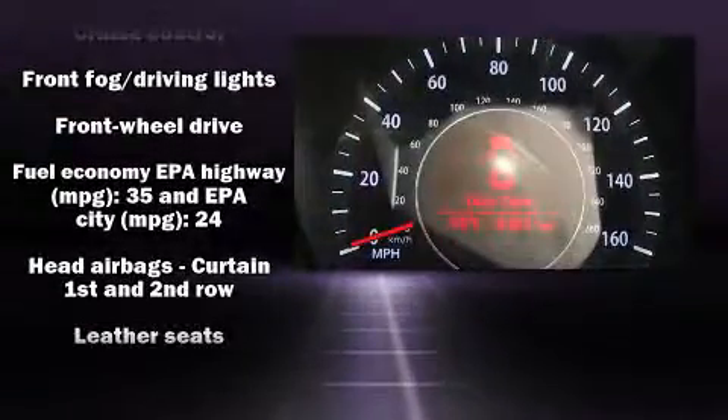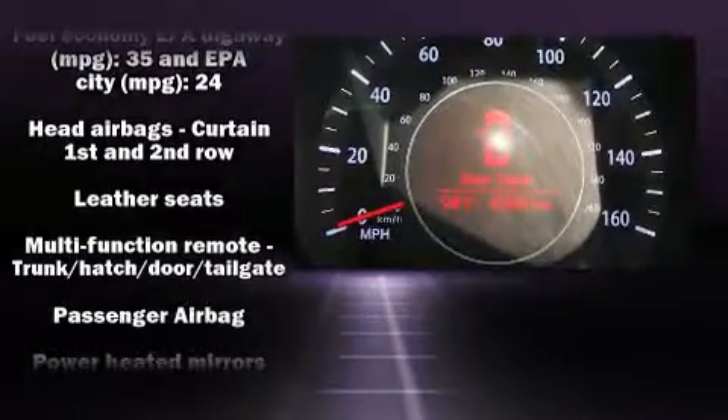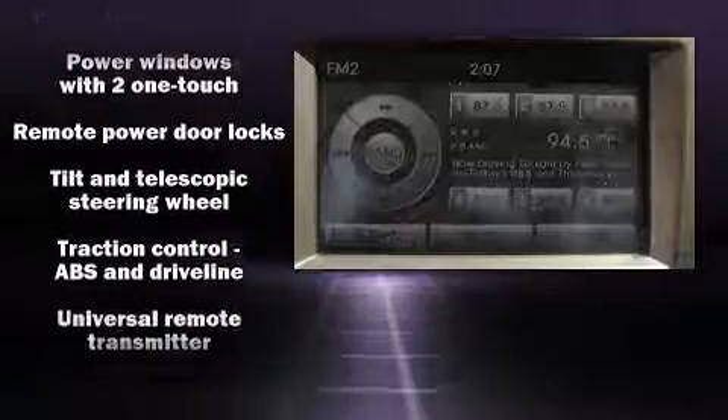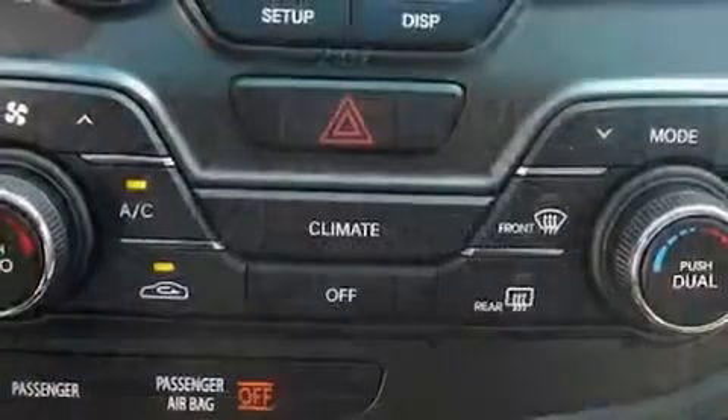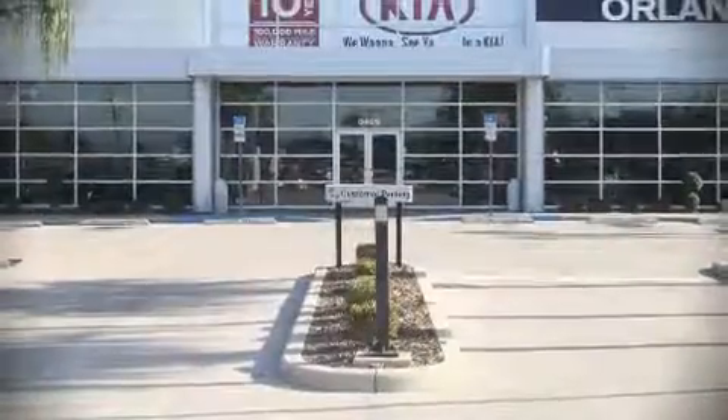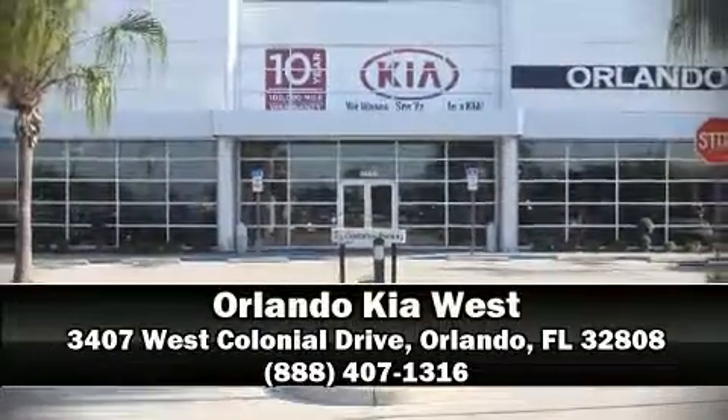This vehicle has achieved certified pre-owned status by passing Kia's comprehensive certification process, including a rigorous 150-point inspection. Our team is professional and we offer a no-pressure environment. Come on in and take a test drive.